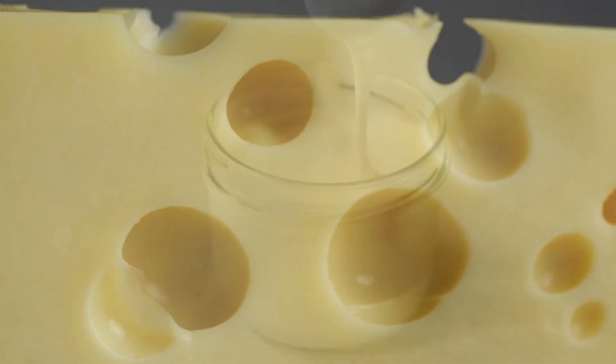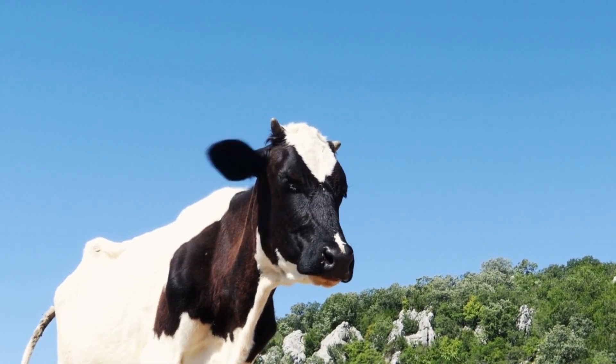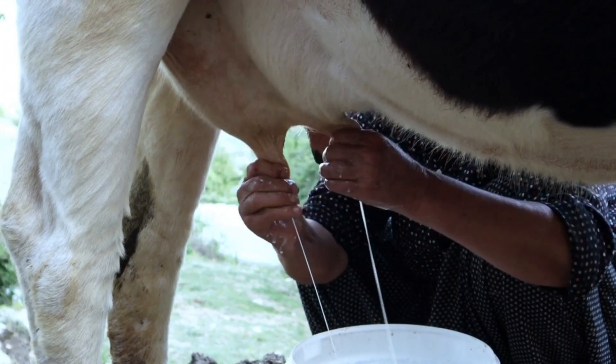Hey there, kids! Do you love drinking milk or eating cheese and yogurt? Well, have you ever wondered where milk comes from? That's right, it comes from cows. Today we're going to learn how cows produce milk.